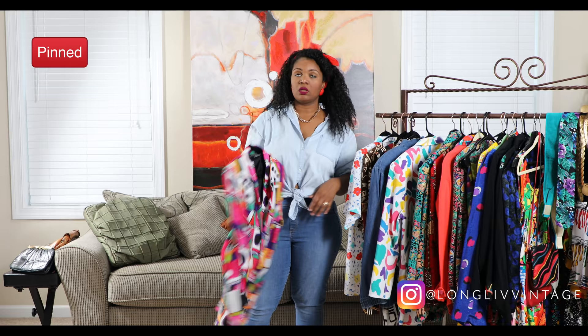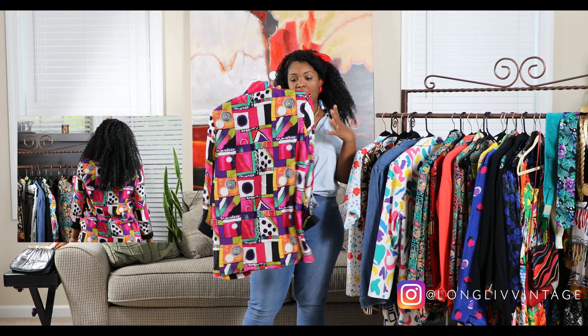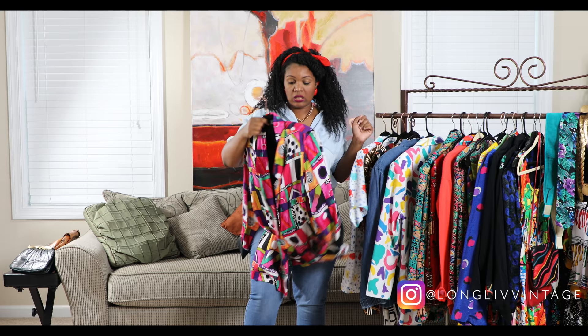This one reminds me of New Jack City — maybe some of you know what that is! It's a graphic or abstract print blazer, one-button closure, with pockets in the front. It's lightweight so it's cool for the summertime. If you want to wear this with some short shorts and a tank, that would be really cute.